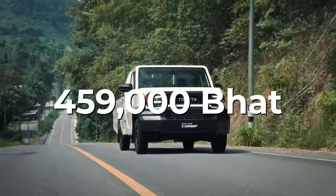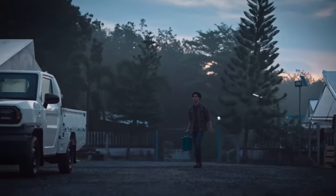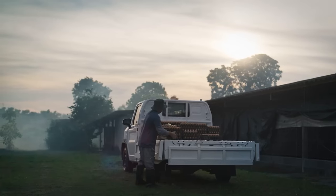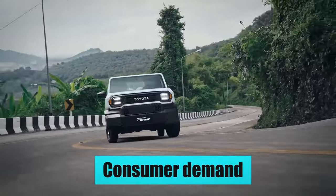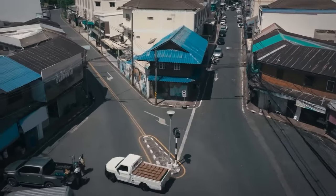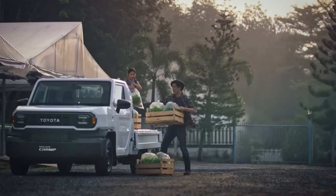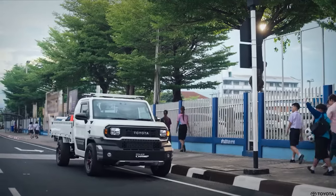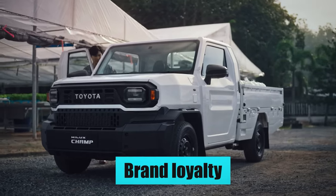With a starting price of 459,000 baht, or approximately $13,200, the Hilux Champ strikes a balance between affordability and value, catering to individual buyers and commercial users alike. Toyota strategically positions the Hilux Champ's pricing to appeal to a broader customer base while ensuring profitability. Factors influencing pricing decisions include production costs, market competition, and consumer demand. Toyota mitigates production costs through efficient manufacturing and economies of scale. While competitors may offer similarly priced models, Toyota differentiates the Hilux Champ through its reputation for quality, reliability, and resale value, justifying its pricing premium and contributing to brand loyalty.